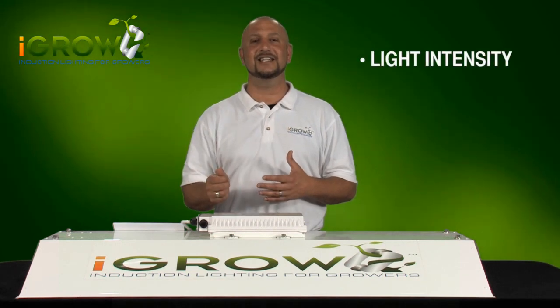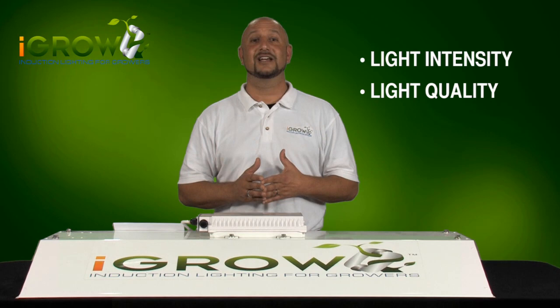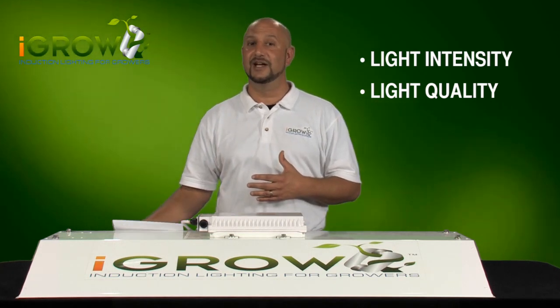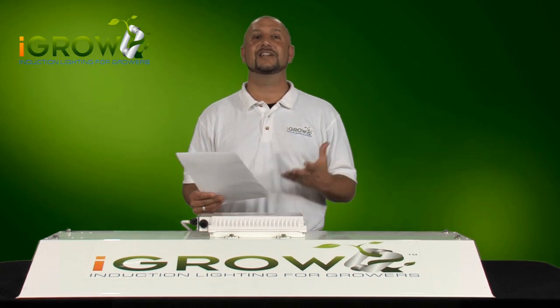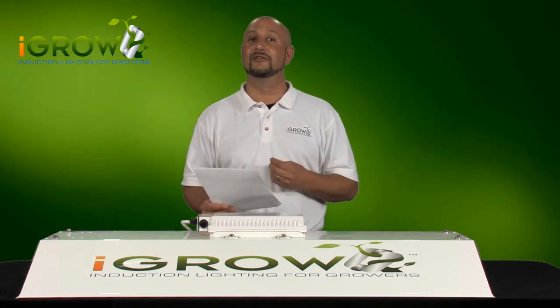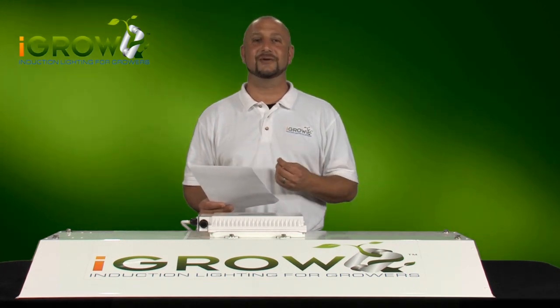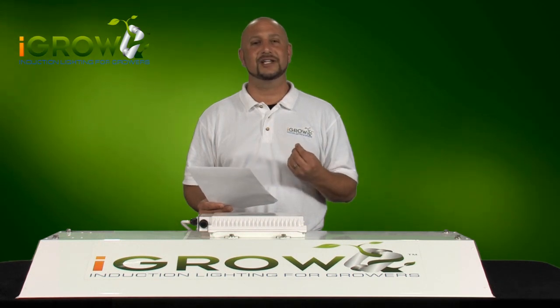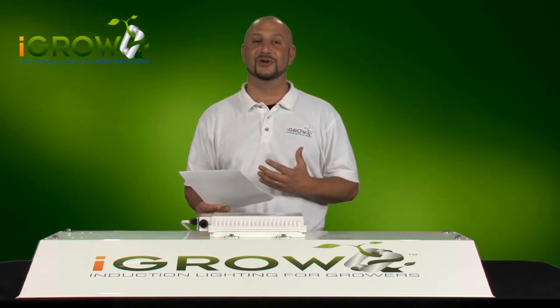Light intensity and light quality. First, I want to take a minute and share a recent letter we received from a highly regarded indoor grower from Colorado detailing his experience and initial observations after using iGrow for the first time. It's interesting to note that in reviewing iGrow, light penetration and light quality are two major focuses for this grower, and we think it will be for you too.